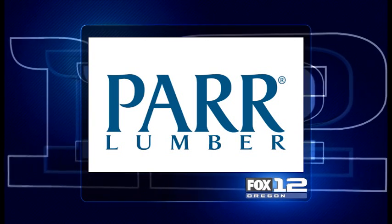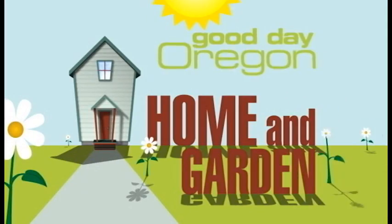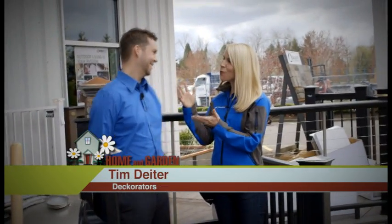This segment is sponsored by PAR Lumber. We're at PAR Lumber in Hillsboro. I'm with Tim Dieter of Decorators. What products fall under the Decorators brand?